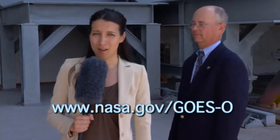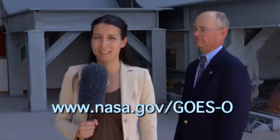So, for more information about the GOES-O mission, for some cool videos and animations, visit www.nasa.gov/GOES-O.